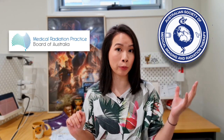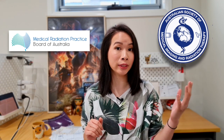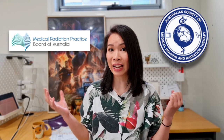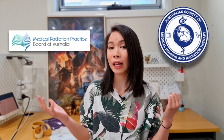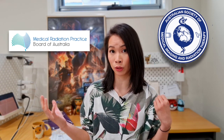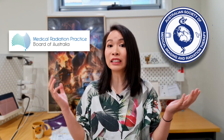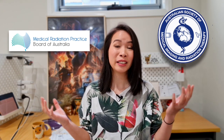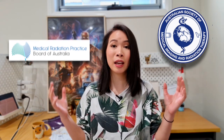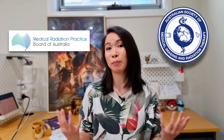The skill assessment from ASMERT is for immigration purposes and they also take into consideration your work experience when assessing your skills. On the other hand, MRPBA under the current national law can only take into account your qualifications. So even though you might get the skill assessment from ASMERT, it doesn't mean you'll definitely get MRPBA registration. In some cases people can get the skill assessment but cannot register with MRPBA — you need both in order to come to Australia to work.